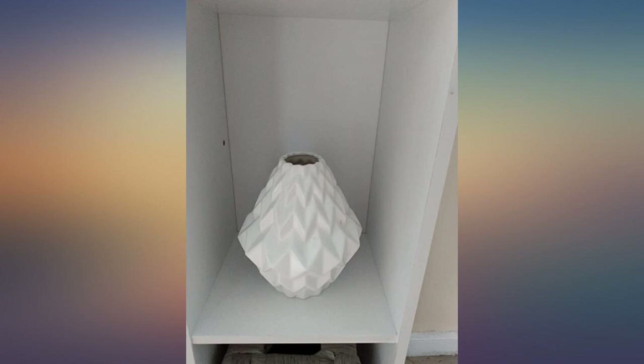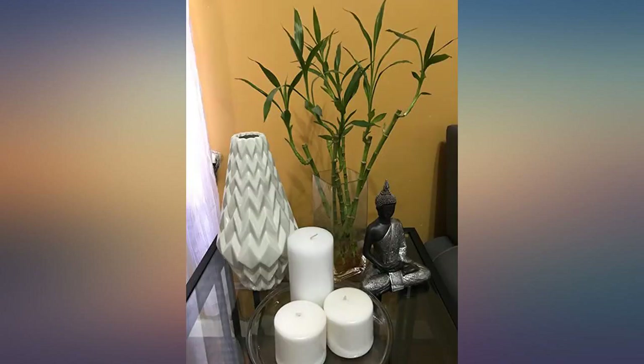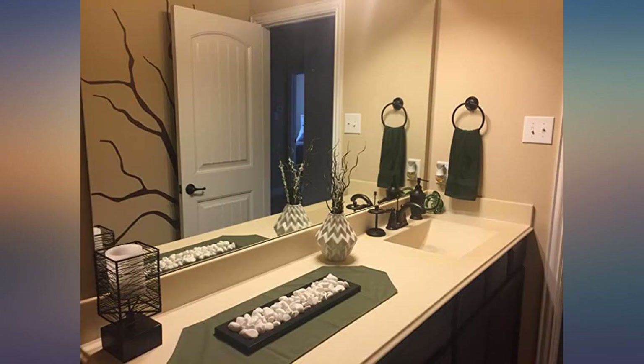Big and heavy and beautiful. Just what I was looking for. Haven't used it as a vase — just wanted it for the visual appeal.